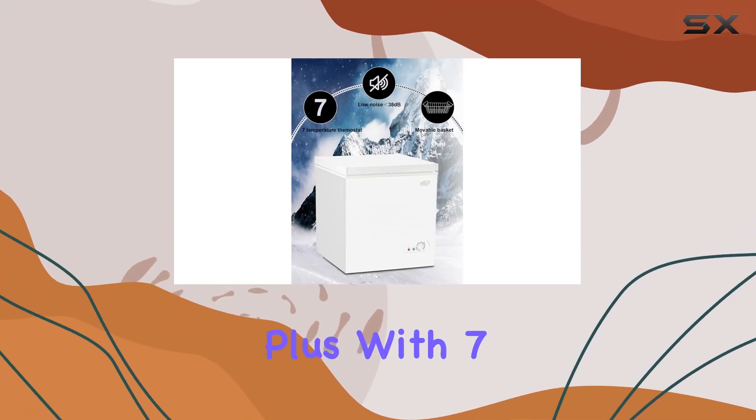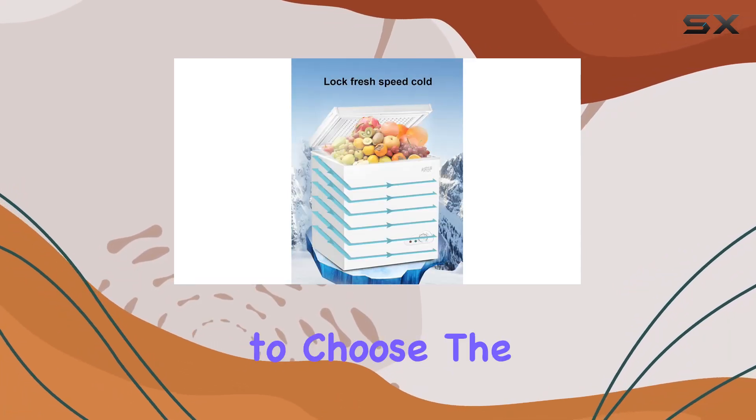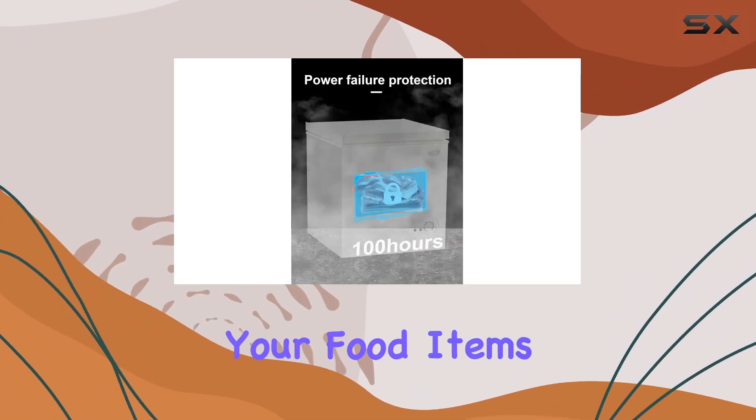Plus, with seven temperature modes including deep freeze, refrigerate, and keep fresh, you have the flexibility to choose the perfect temperature setting for your food items.